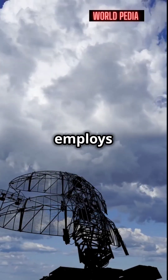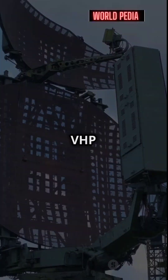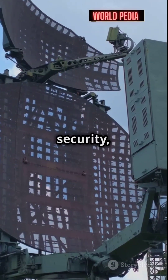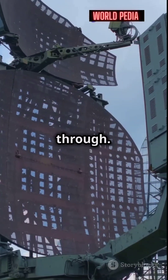India already employs several air defence systems like Akash, Prithvi, and S-400. The VHP radar adds another layer of security, ensuring that even the most advanced enemy aircraft can't slip through.